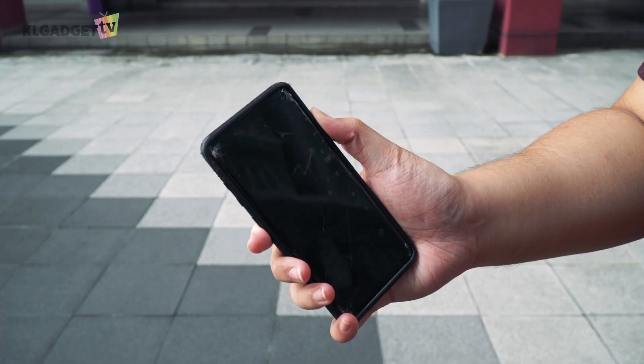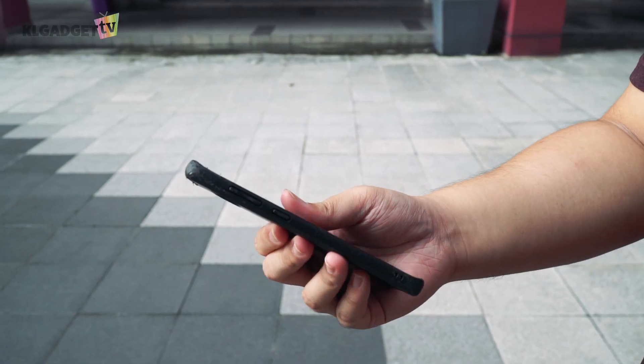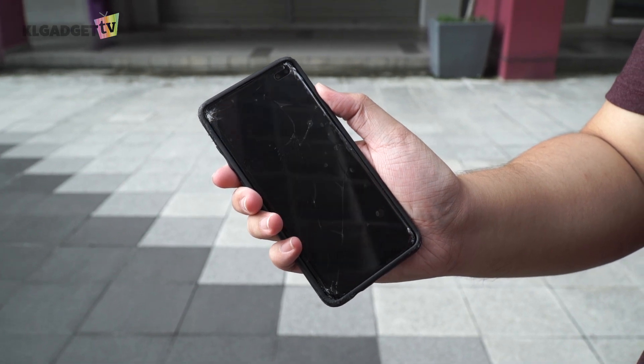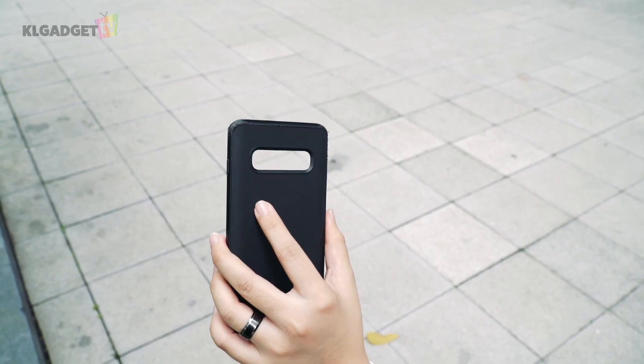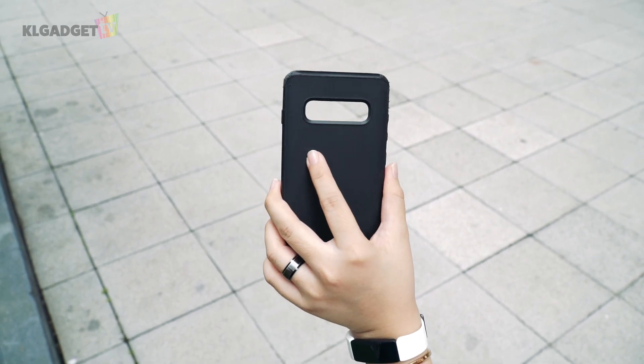Okay, so our phone broke. The cases won't protect your phone if you throw it on purpose — only from drops of up to 11 feet. The case is made with what RhinoShield calls custom formulated polymer, which is supposed to be able to absorb up to 90% of the impact.